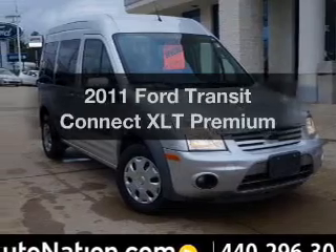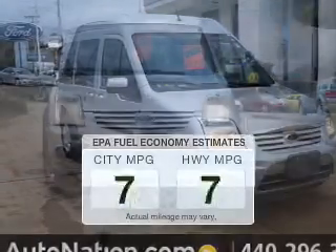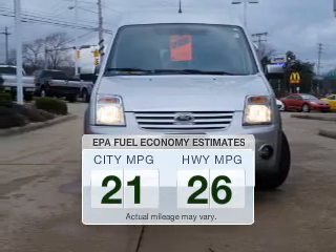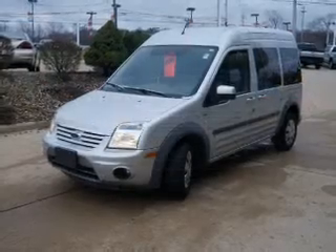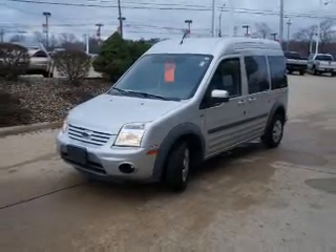Presenting the 2011 Ford Transit Connect. This is the set of wheels you've been looking for. Better gas mileage means better long-term driving, and this ride delivers with a great low fuel consumption rate. The powertrain includes front-wheel drive with an efficient four-cylinder engine that responds smoothly to its automatic transmission.